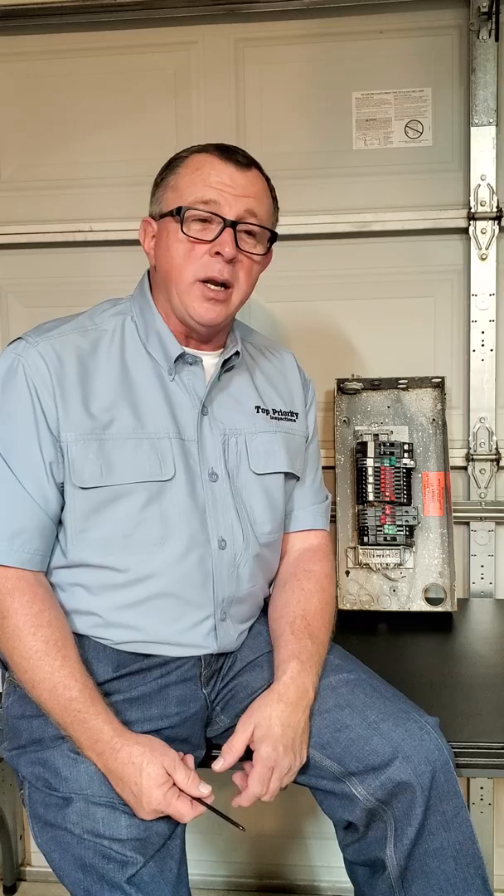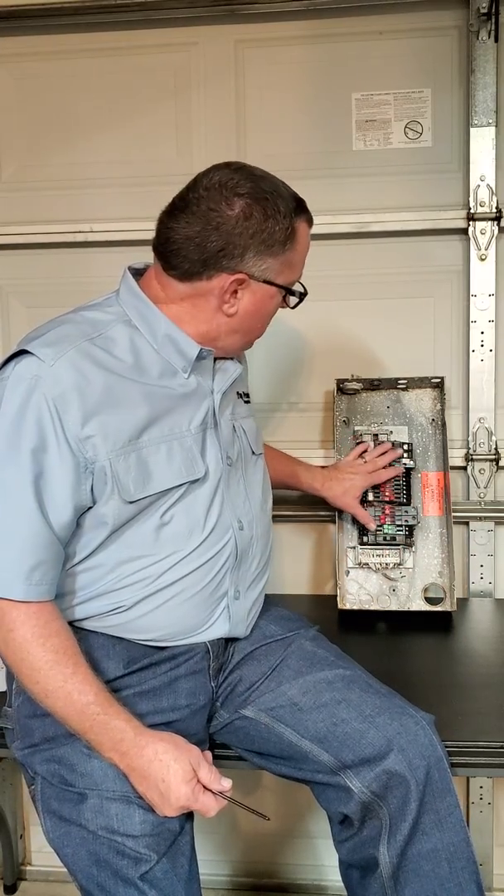I hope this helps you get a better understanding and grasp on what is behind the Zinsco panel and why inspectors like myself will report these. If you have any questions, please call me anytime. My number is 918-381-3980 — you can call or text. Ask questions about this or anything else about your home inspection. I'd be glad to help you out in any way I can. Thank you very much.